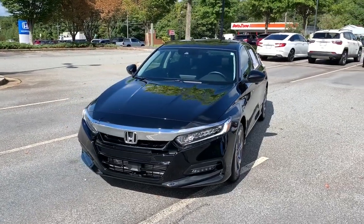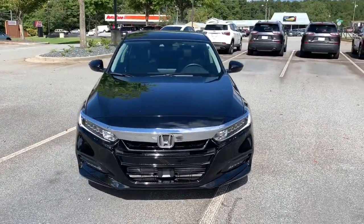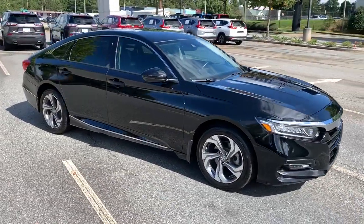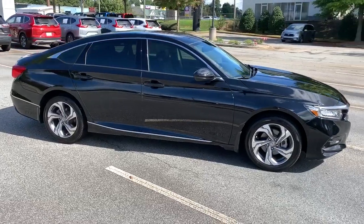Your next car could be the 2020 Honda Accord. This vehicle still has fewer than 15,000 miles on the clock, so it won't last long. Prepare to be amazed by the Accord.